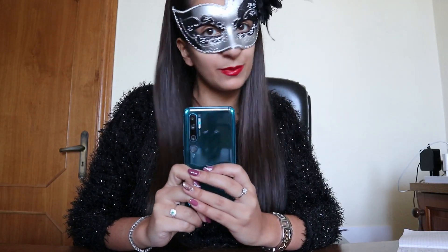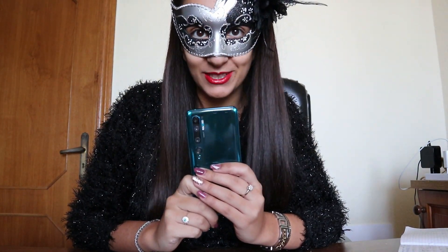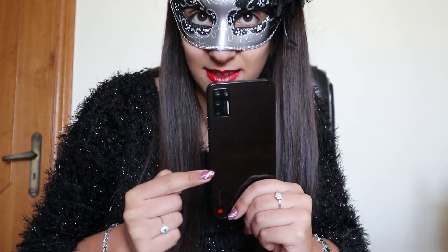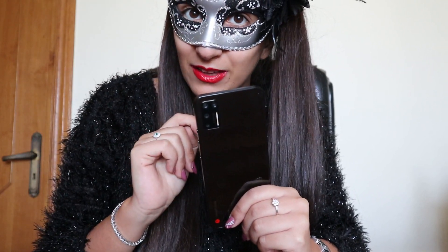Ovviamente dobbiamo ringraziare il nostro partner Sconticina per avercelo fatto avere in brevissimo tempo. È importante ricordare che tra qualche giorno esce la recensione di Smartisan Nut Pro 3 — attivate la campanella delle notifiche per rimanere aggiornati e non perdervela.